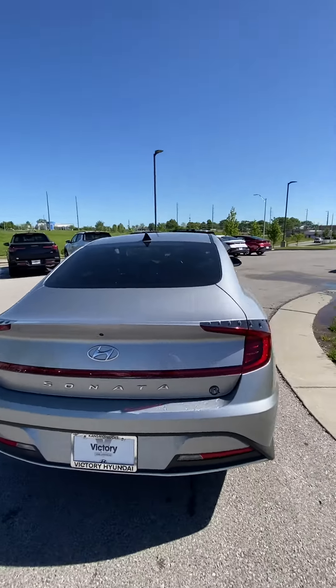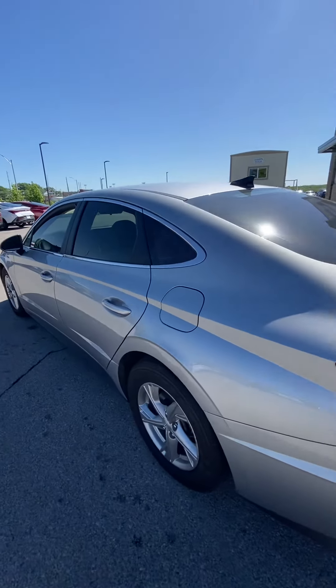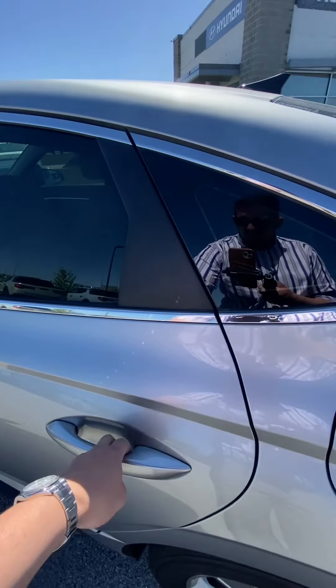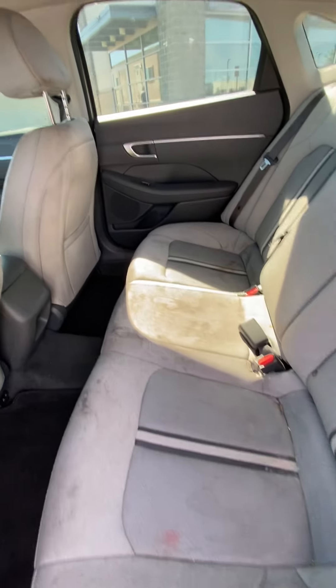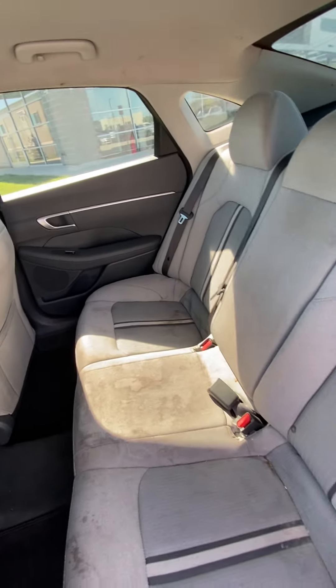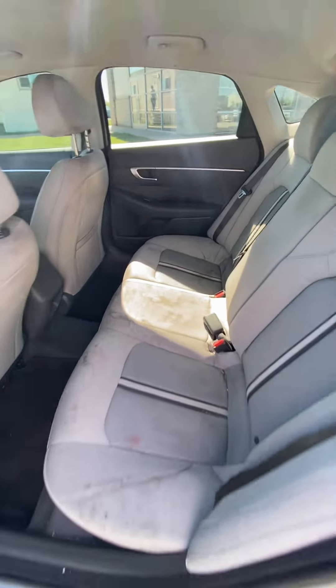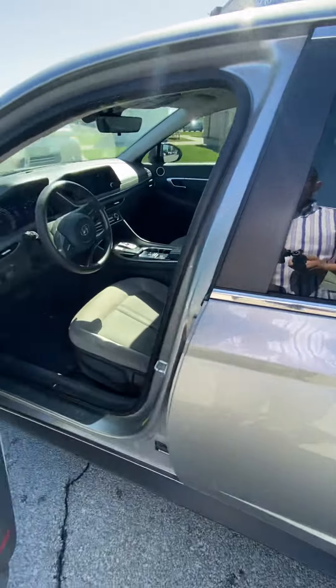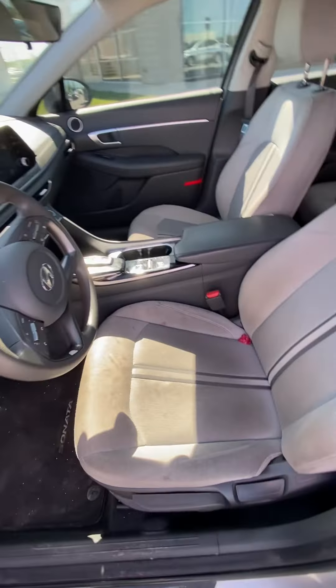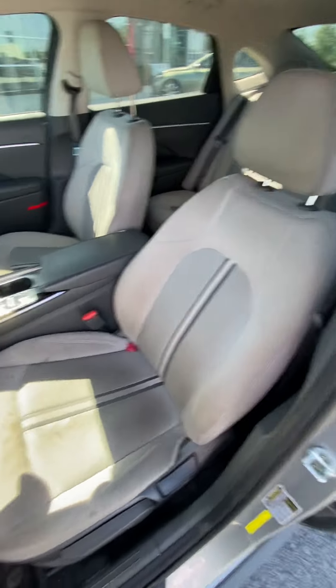Now, this vehicle just got here, so it hasn't quite been detailed yet, but it did pass inspection, which is great. Lakeisha, I'll have you check out the inside. Remember, I'm going to make this get cleaned up, so it's going to look so much better. My detail guy literally works wonders, but you're going to see there's no rips, there's no tears in the seats.